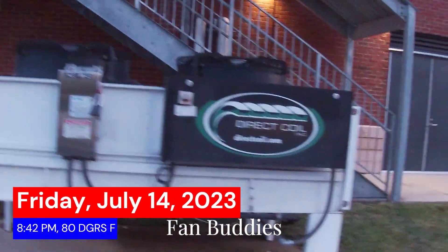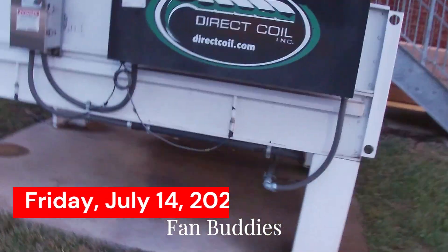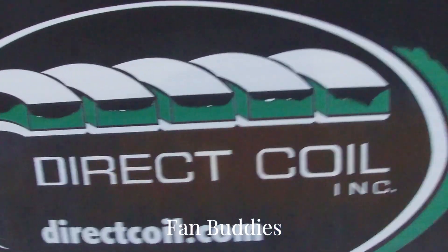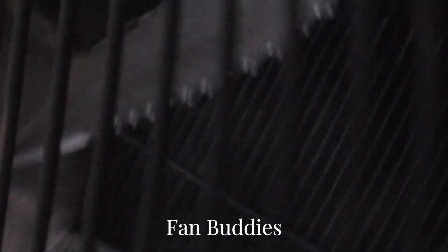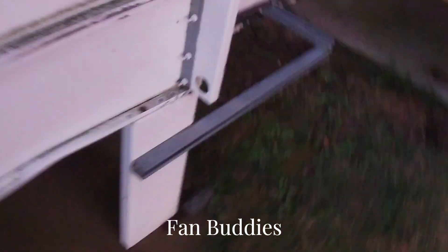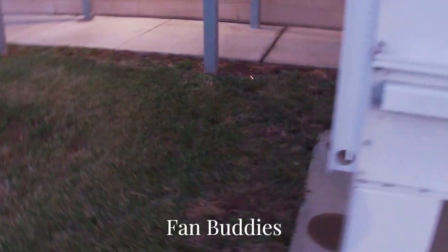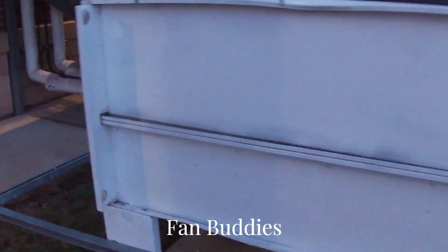Here we have a direct coil computer support air conditioner right here. This thing is massive — it's a computer support unit. Can't find the data on this thing, but pretty sure it's from something.